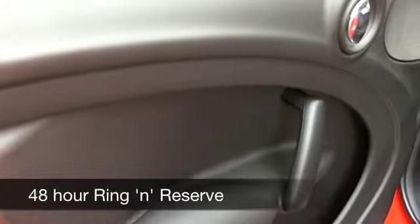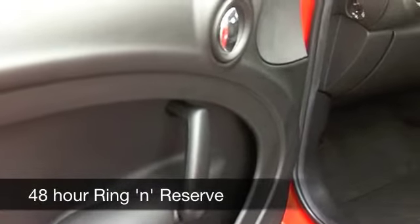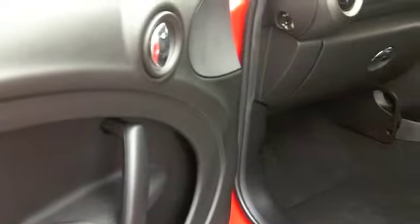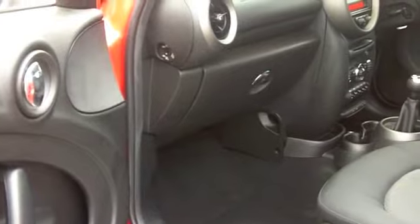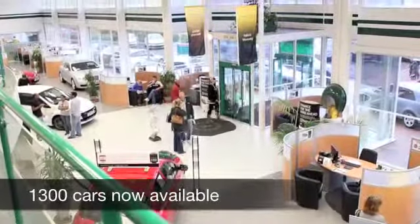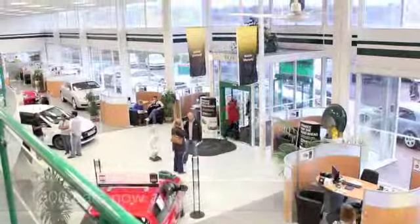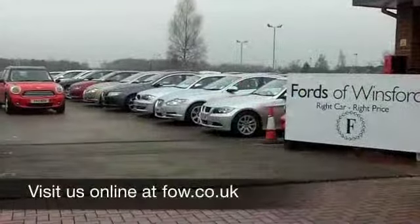Up front in this one, it's a 1.6 diesel — a great performer. You're going to get around 57 to the gallon. Six months' road fund is £55. If you'd like to part exchange your existing car, or if you need finance, no problem. Come on down — we can sort all that for you. Come and discover this great car for yourself at Fords of Winsford.